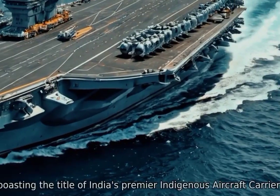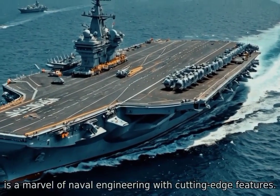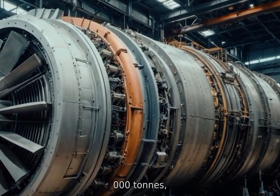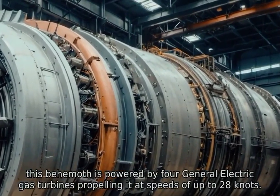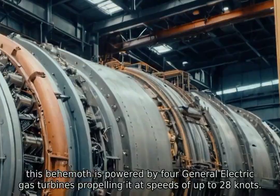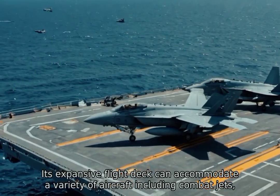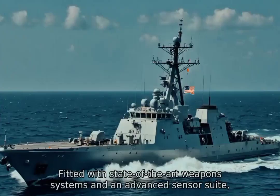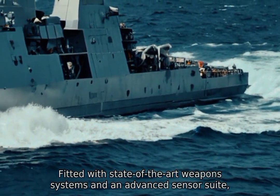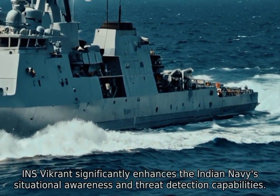INS Vikrant, boosting the title of India's premier indigenous aircraft carrier, is a marvel of naval engineering with cutting-edge features. With a massive displacement of over 40,000 tons, this behemoth is powered by four General Electric gas turbines propelling it at speeds of up to 28 knots. Its expansive flight deck can accommodate a variety of aircraft including combat jets, helicopters, and UAVs. Fitted with state-of-the-art weapons systems and an advanced sensor suite, INS Vikrant significantly enhances the Indian Navy's situational awareness and threat detection capabilities.